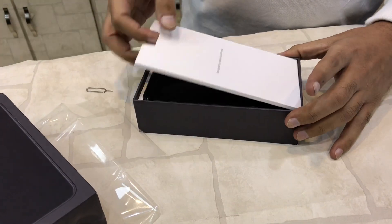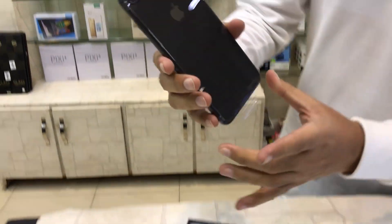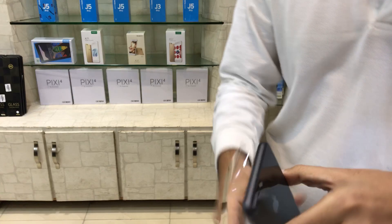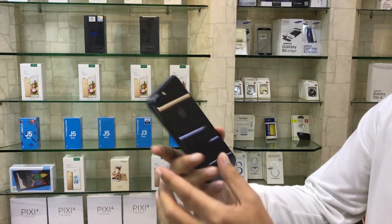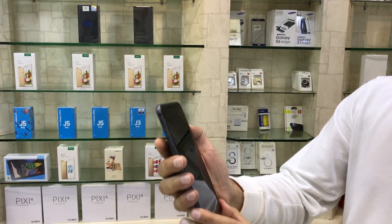iPhone 8 Plus, space gray color, 256GB. Today we are unboxing it. It is a space gray color — you can see it is a very nice, elegant color. iPhone 8 Plus.